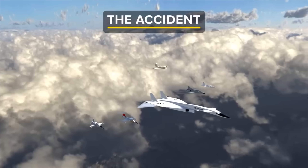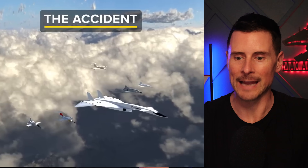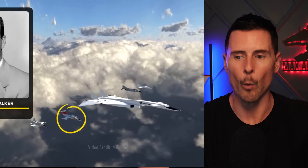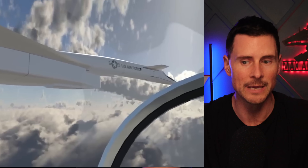On June 8th, 1966, the Valkyrie's story turned into a heart-pounding nightmare — a mid-air collision that rocked the aviation world. It was meant to be a routine General Electric photo shoot showcasing the XB-70 alongside a T-38 Talon, F-4 Phantom, F-4 Tiger, and F-104 Starfighter, all powered by GE engines. Flying in tight formation at 25,000 feet over Barstow, California at around 300 knots, you can see the formation flying tight, with the F-104 piloted by Joseph Walker flying even tighter to the XB-70 Valkyrie.